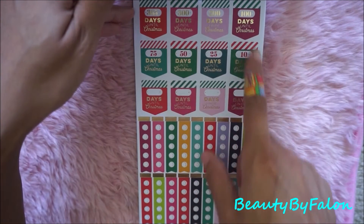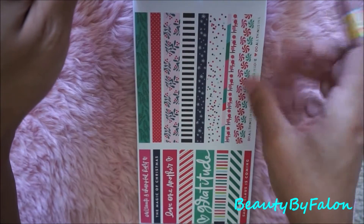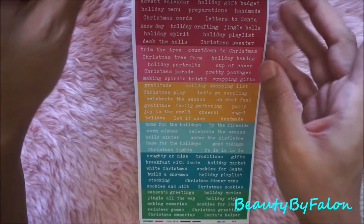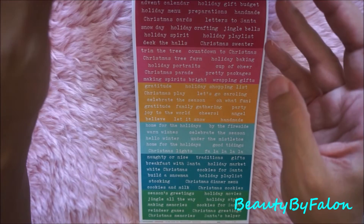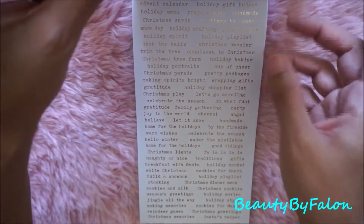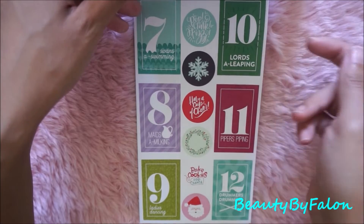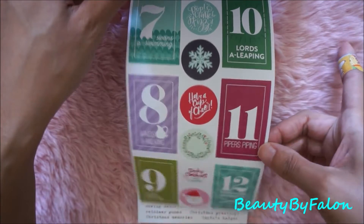It has a '365 days till Christmas' sheet — with just a couple or ten days left, which is really nice. This one has sayings like advent calendar, Christmas tree farm, countdown to Christmas, naughty or nice, breakfast with Santa. And it has the same sheet but in gold foil — it says seven swans a-swimming, ten lords a-leaping, eleven pipers piping. Really really cute.